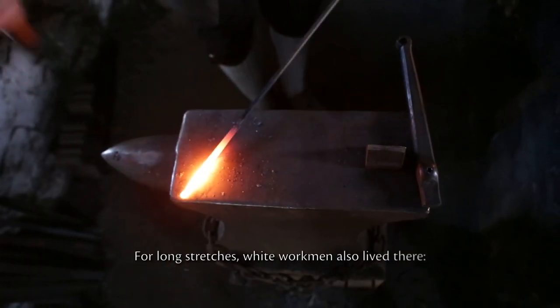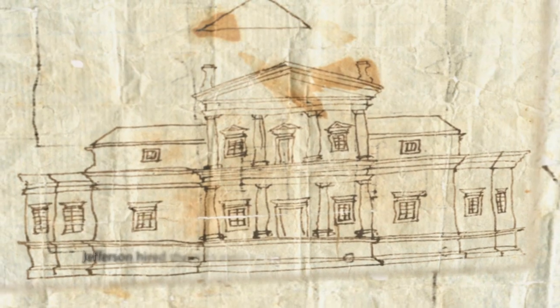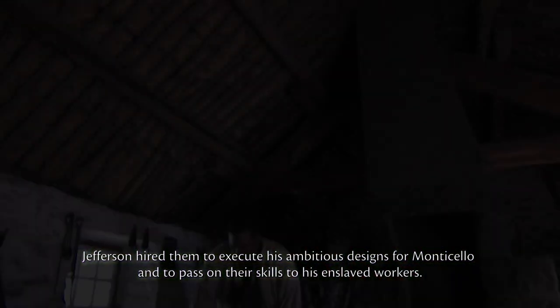For long stretches, white workmen also lived there — masons, woodworkers and blacksmiths. Jefferson hired them to execute his ambitious designs for Monticello and to pass on their skills to his enslaved workers.